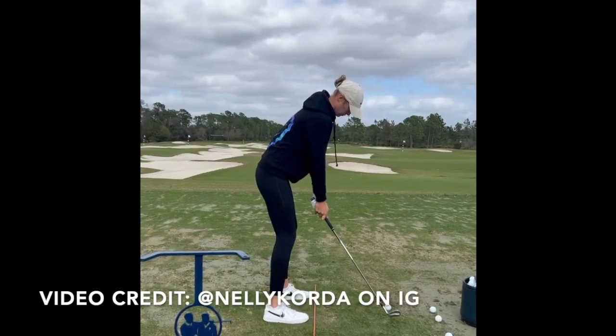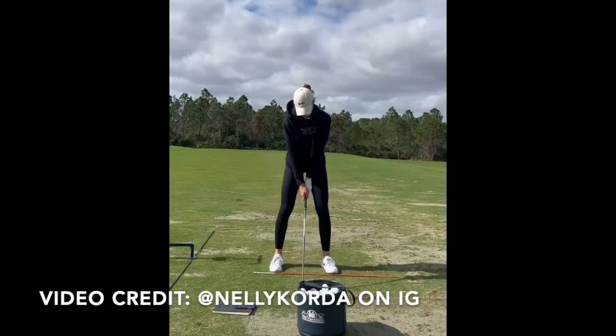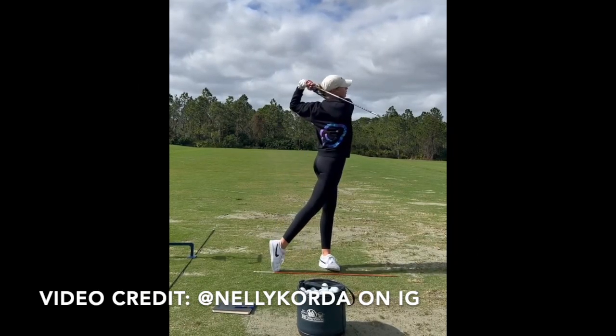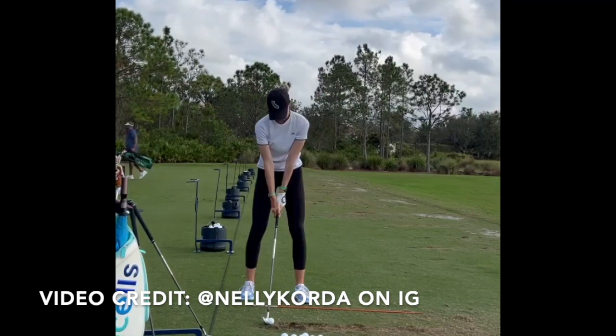Hey everybody, thanks for tuning in. I'm George Conley with Scratch Golf Tips and today we are going to be looking at the golf swing of Nelly Korda, addressing some things that I believe every golfer can learn from just watching and observing the swing of Nelly Korda.